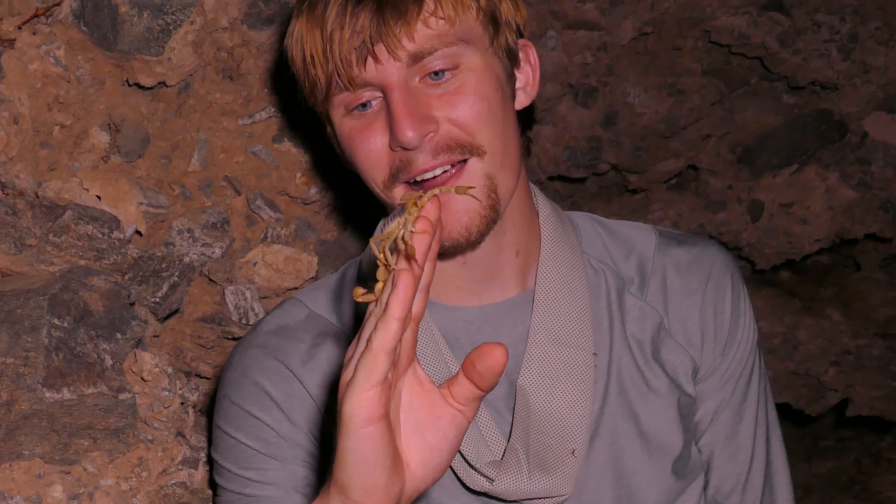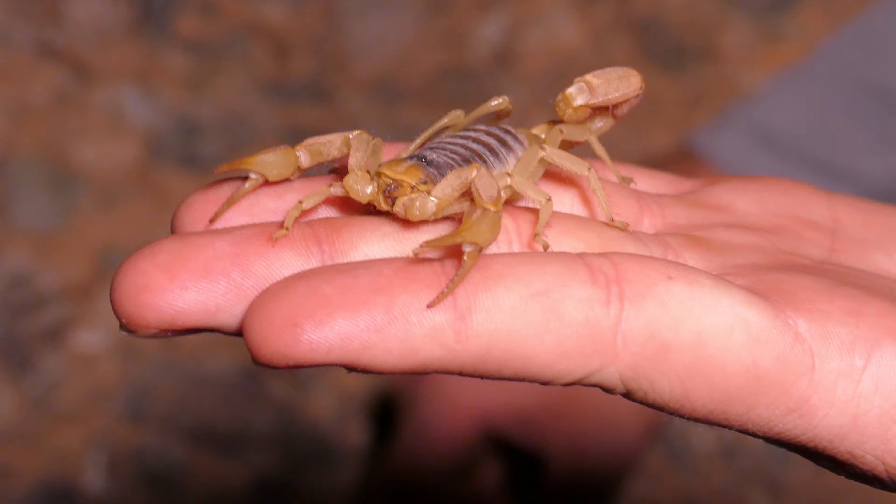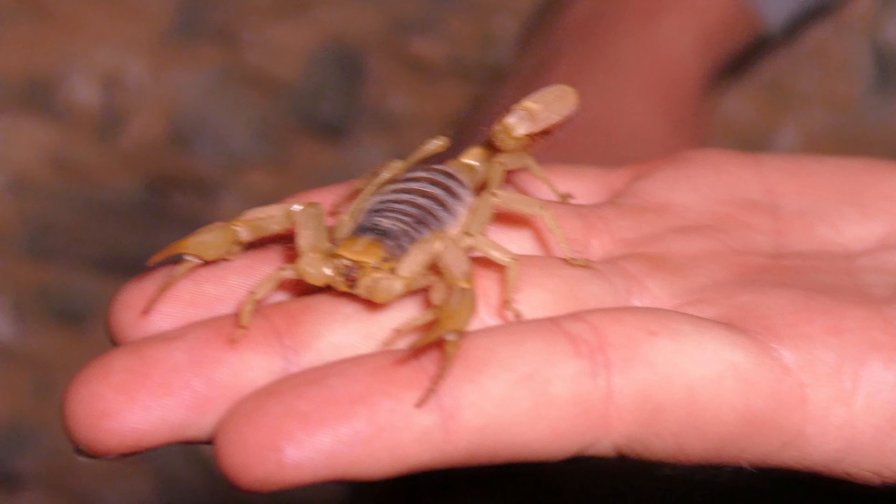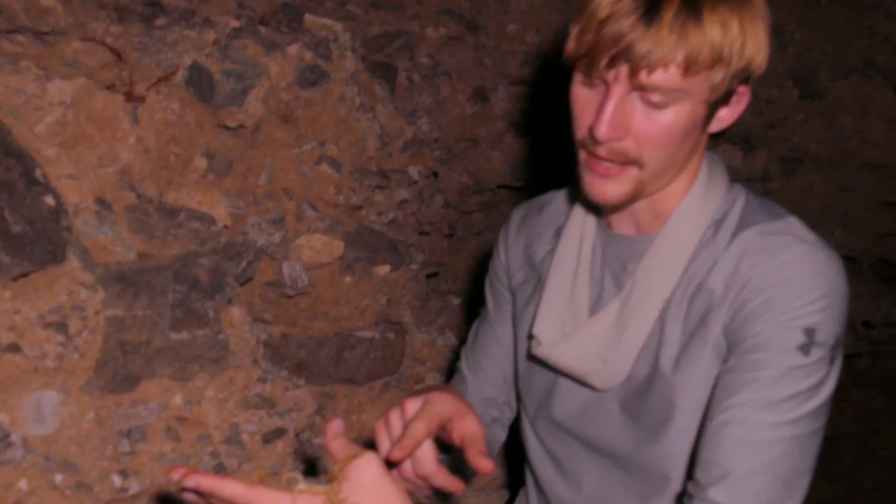They're pretty small, but they are the most venomous scorpion in the United States, and that is a bad sting — not something you want to be taking. Giant desert hairies are probably about as bad as a bad bee sting, maybe a bumblebee sting. Not a very concerning species.